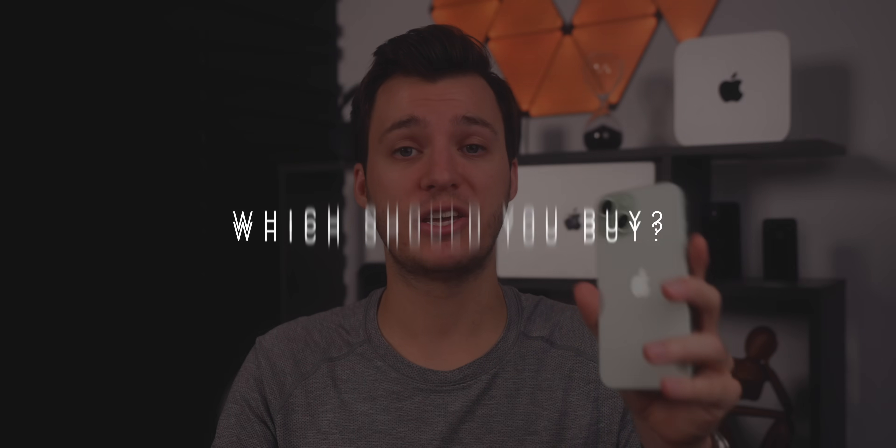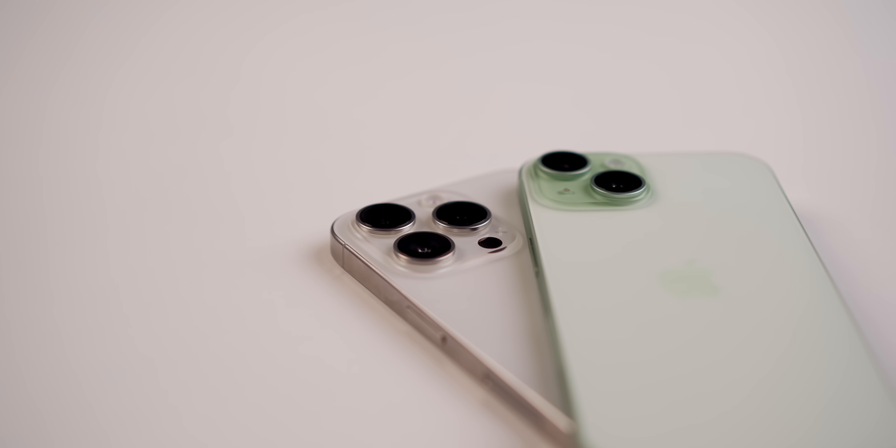All in all, the iPhone 15 is a much better value this year than any previous year we've had a base and pro iPhone. For that reason, I think most people should just stick with the base model iPhone 15 — you really don't need the pro this year, especially if you don't care about the action button, don't need a 120Hz display, or don't require the best quality for pictures and especially video. However, if you're coming from a pro iPhone and have used a 120Hz display before, it's going to be really hard to go back to 60Hz — so for that reason alone, go with the pro. But for most people, the 15 is my recommendation this year — the first time I've ever said that since the base and pro models were introduced.